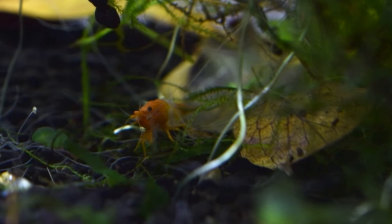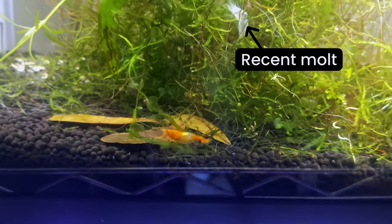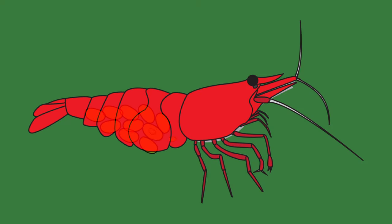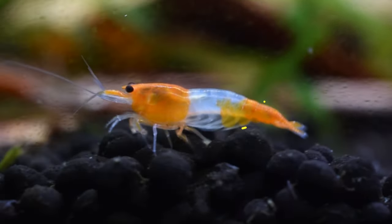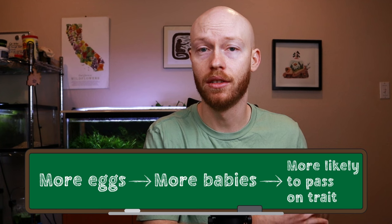After the male deposits the spermatophore, the female goes into hiding. Once she feels safe, she moves the eggs out of her ovaries, through the thelicum and sperm packet to fertilize them, and finally on to her swimmerettes. This process partially explains why the female needs to molt before mating — if she didn't, her body might not be flexible enough to move the eggs through it. Additionally, as she puts eggs into her swimmerettes, she wants that space to expand so she can hold more. That expansion mainly happens from the second abdominal segment, which gets much larger after a female's first clutch, leading to that accentuated curve seen on a mature female shrimp. This makes evolutionary sense, because females that can carry more eggs and therefore more babies are more likely to pass on that trait to future generations.